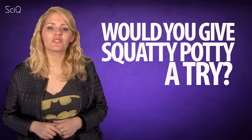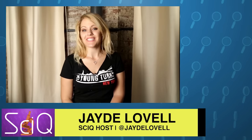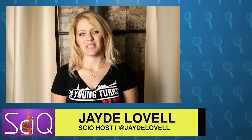So in conclusion, there is no evidence to suggest that constipation is solved by the Squatty Potty. But what do you guys think? Would you give Squatty Potty a try? Let us know in the comments below — maybe if you ask real nice, Bec will let you try hers. Hi everyone, I'm Jade Lovell, resident science nerd on the Young Turks Network. You're watching SciQ, and we know you don't want to miss an episode, so please click the subscribe button below.